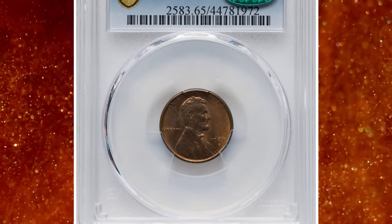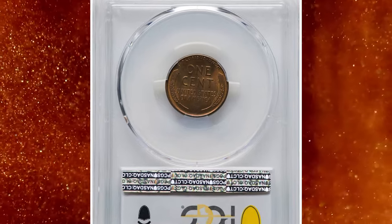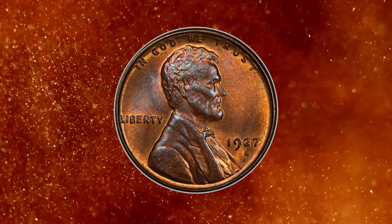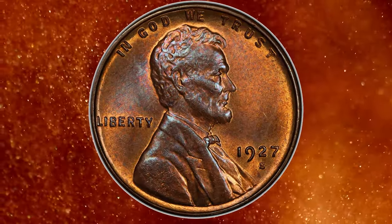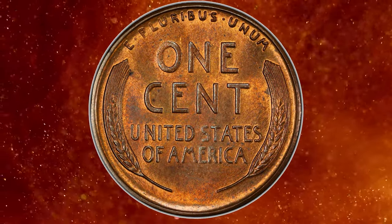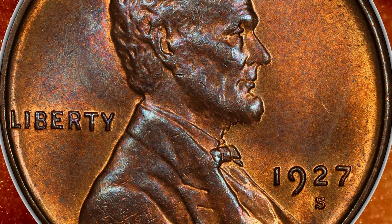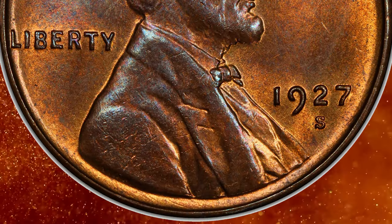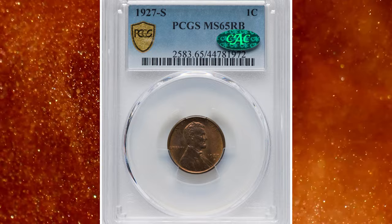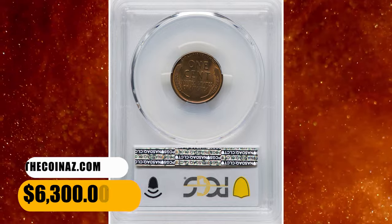Number 5: 1927 S Lincoln Cent, graded in mint state 65 Red and Brown by PCGS and further confirmed by CAC. According to Heritage Auctions, during 1927 the Lincoln Cent production at San Francisco was less than one-tenth of the Philadelphia mintage. The 1927 S is a better date in all grades, and gems without noticeable carbon are few and far between. This nearly unmarked example retains peach gold color in design recesses, while the open fields and high points are gunmetal gray. Sold on November 6, 2023 for $6,300.